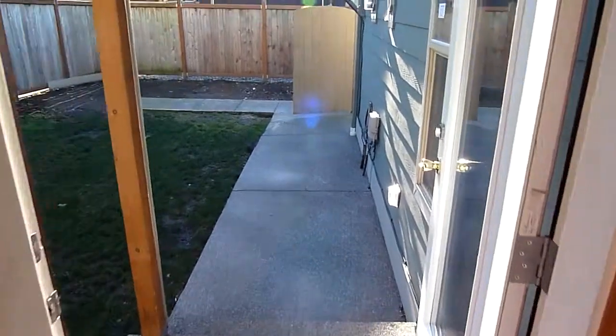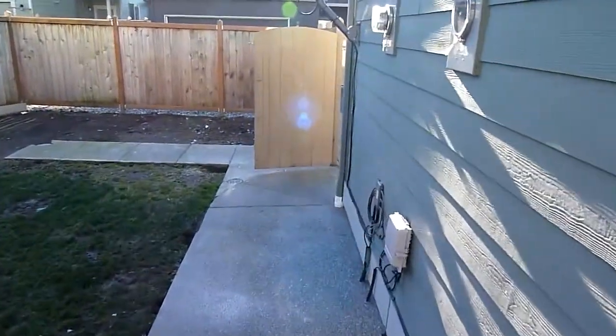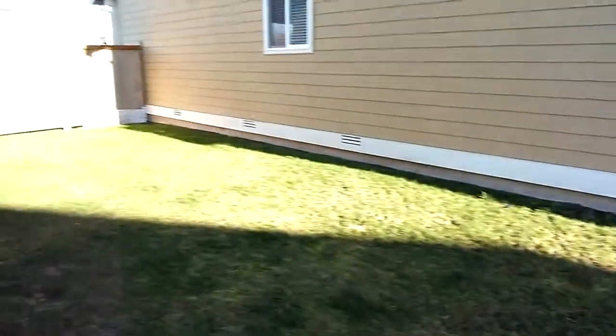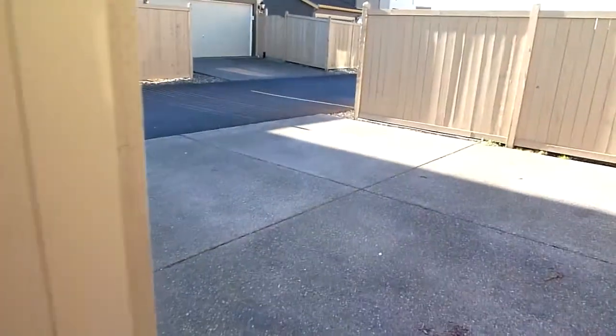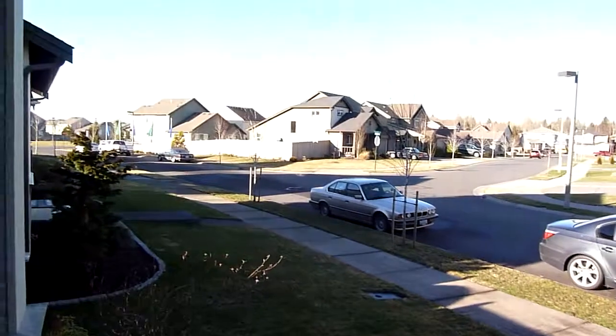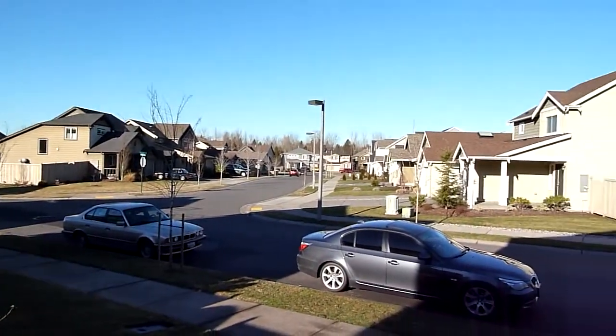Let's head outside and show you the neighborhood. Let's take a look out in the backyard here — nice little area. Probably have that to your own and the neighbors have theirs on the other side. Here's the alleyway for the driveway and garage. Not too bad. Cute little porch. Nice, clean neighborhood with sidewalks.